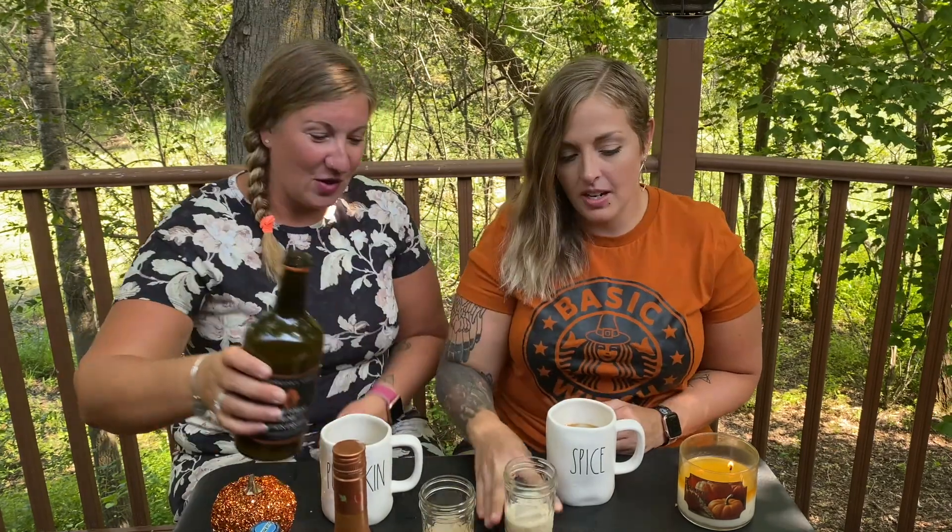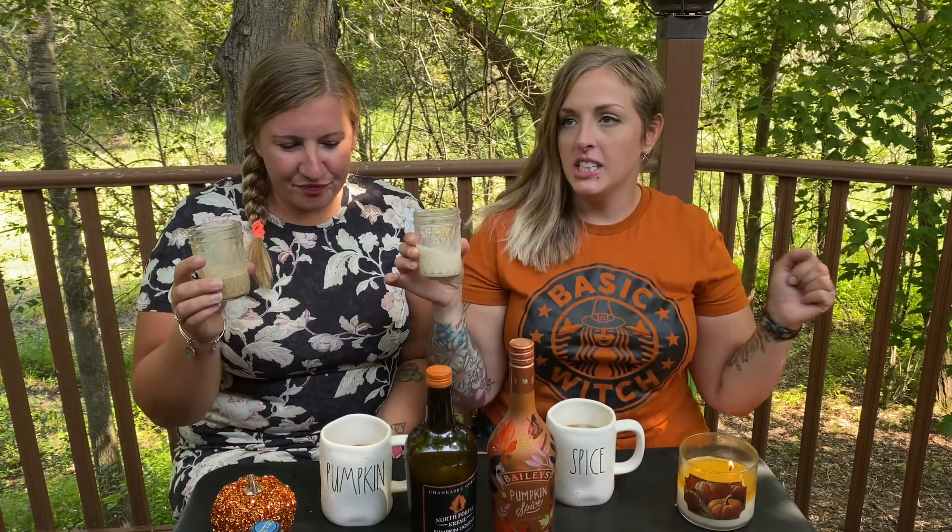Alcohol time! We got two different liquors — Bailey's pumpkin spice and North Forest cream pumpkin liqueur. Right off the bat, the pumpkin cream is darker in color than the Bailey's. The Bailey's is almost lighter flavored as well. Really good, really really good — though I don't feel like the pumpkin spice flavor is super strong in this one.